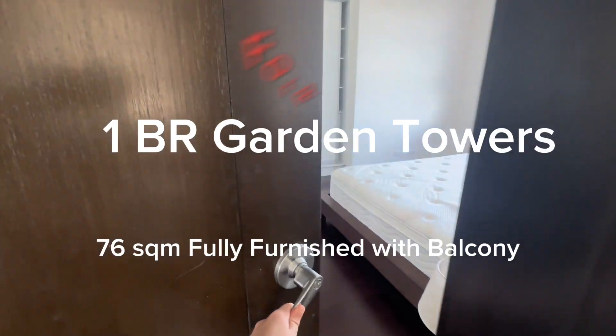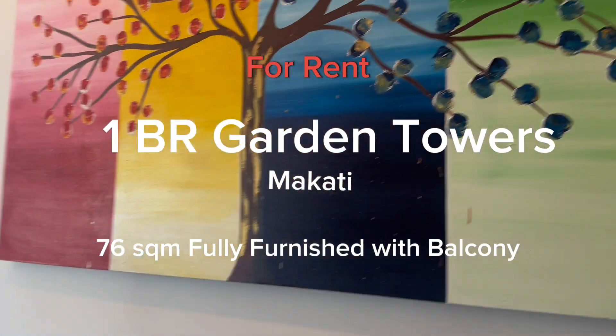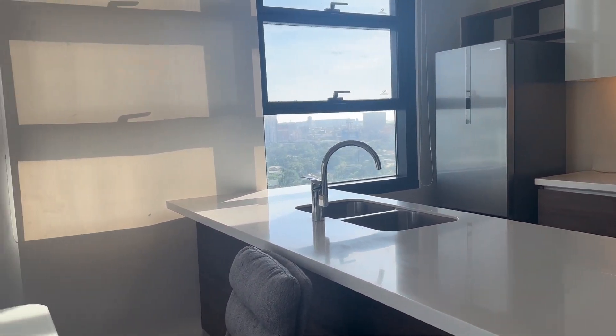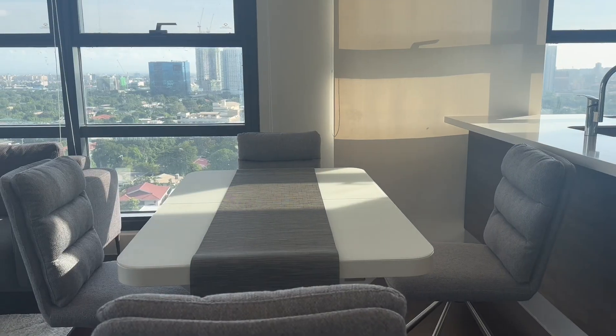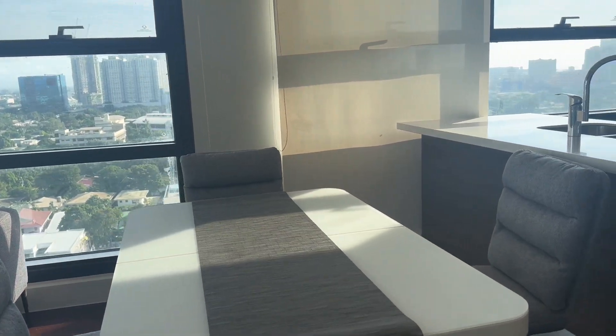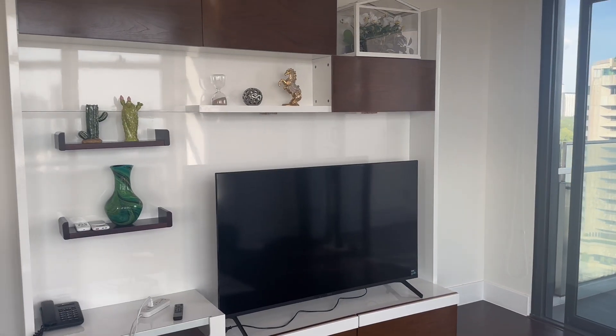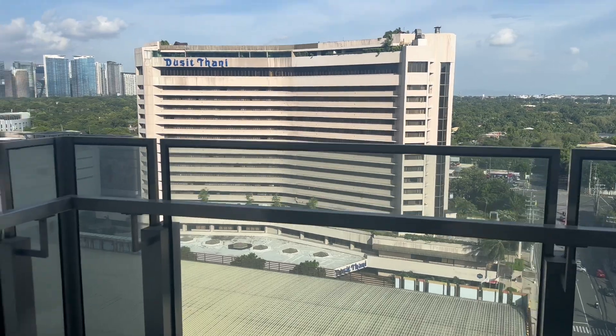Hi guys! Are you looking for a modern high-rise condominium with a touch of nature in the center of Ayala, Makati City? Then come with me as I give you a condominium tour of this wonderfully designed one-bedroom, 76 square meter, fully furnished with balcony unit. But before that, let me give you a brief background of this condominium.